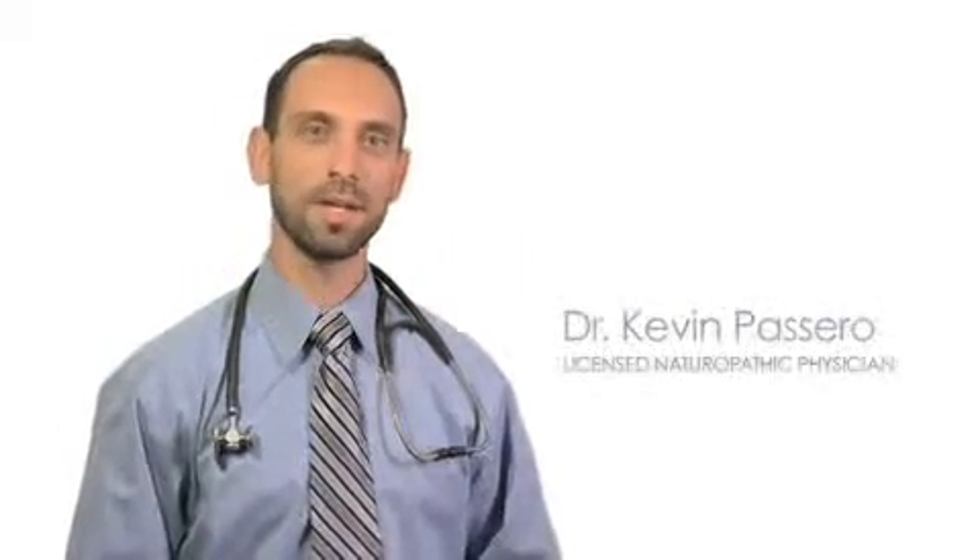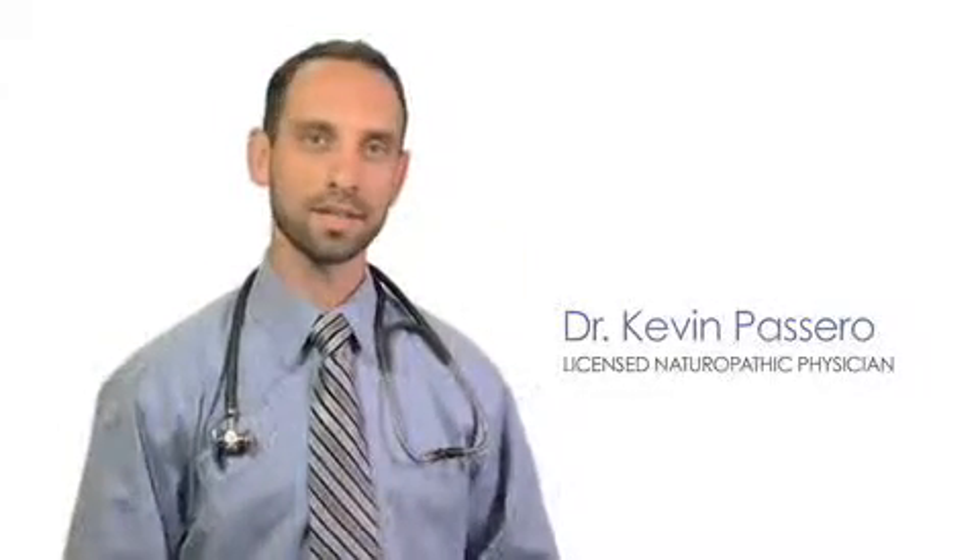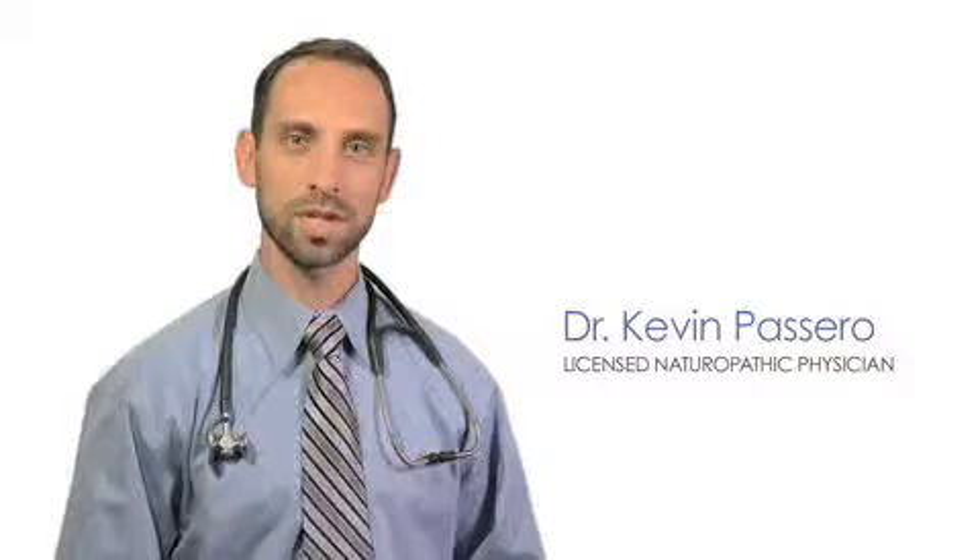Hi, I'm Dr. Kevin Passero, Lead Medical Advisor for Vitabase. I'd like to take a minute to talk to you about green food supplements.